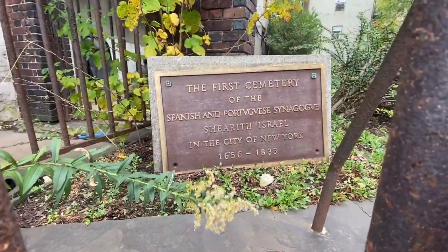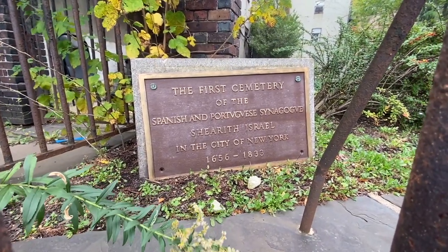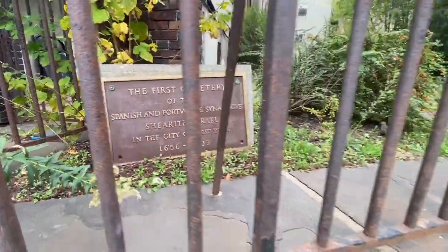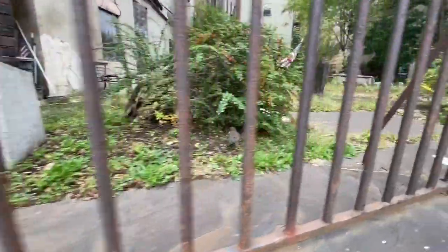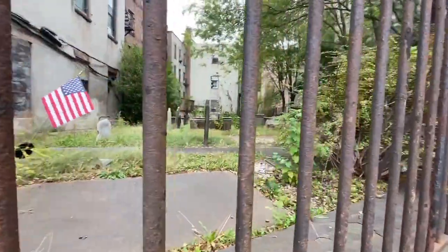You'll see it's a Spanish and Portuguese synagogue. That's because at that period of time in the 1600s into the 1700s, you're mostly seeing a Western Jewish population — different from what we'll talk about a little bit later, which is more from Eastern Europe.